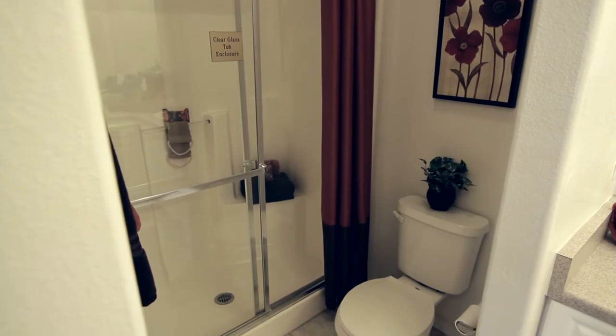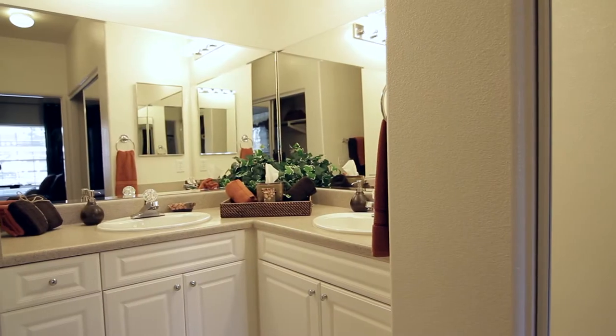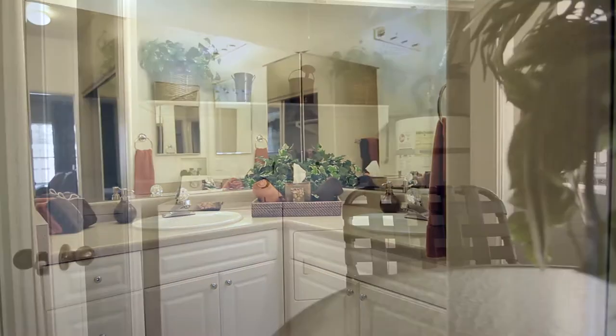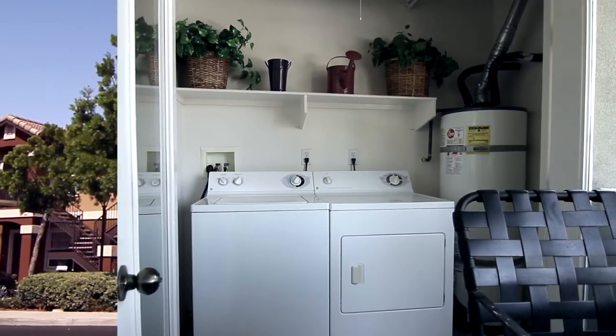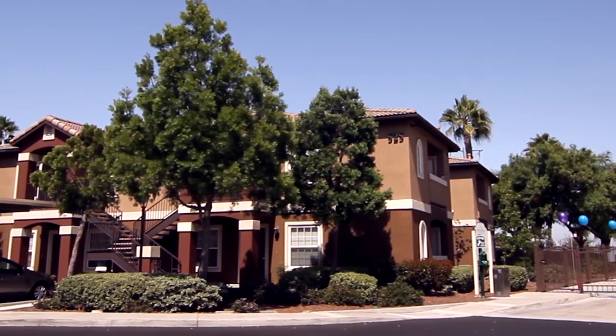You'll love your bathroom's clear glass tub enclosure, excellent countertop space, and extra storage. And with a washer and dryer in-unit, you won't have to sweat getting the laundry done.